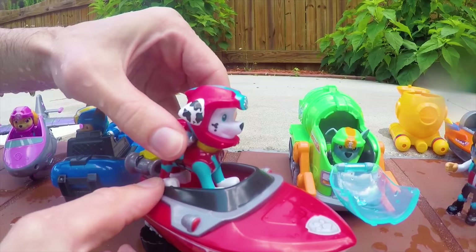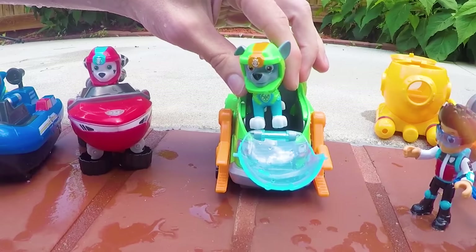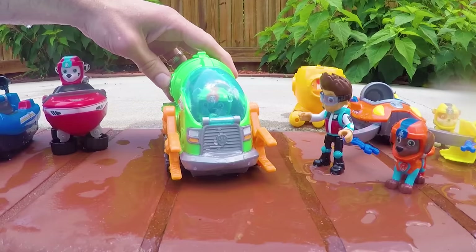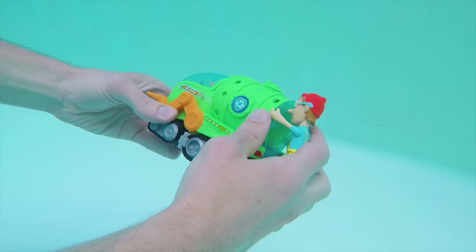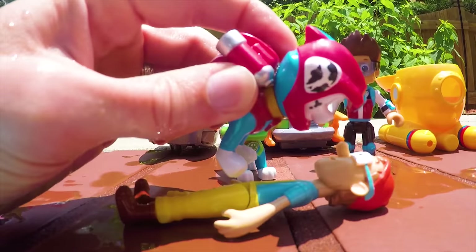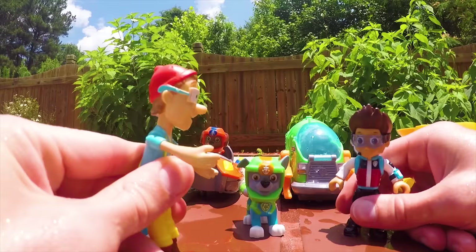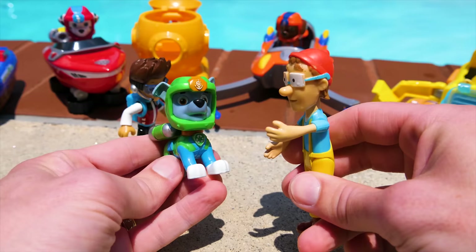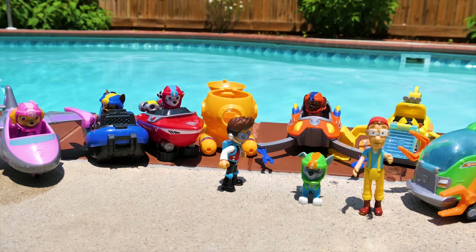Rocky, you're the only one who can do it. But it's so far down. I'm scared. You have to do it. He needs your help. Come on, Rocky. We know you can do it. You're right. I've got this. Here I come. I'm coming, Captain Turbot. Open the hatch and climb inside to safety. I got him. But he's going to need CPR. Breathe, Captain Turbot. Breathe. You did it. You saved me, pups. Thank you so much. No problem. Glad we could help. And thank you, Rocky, for conquering your fear to rescue me. I couldn't have done it without the support of my friends and help from the rest of the PAW Patrol.